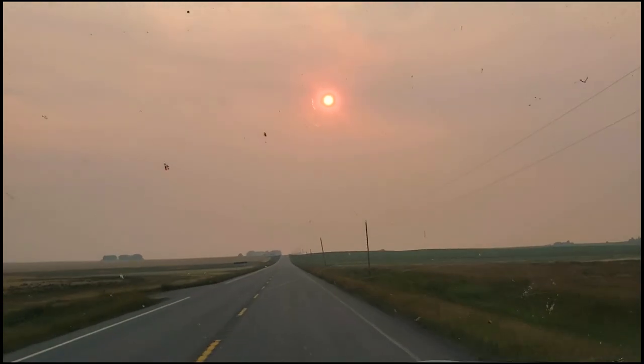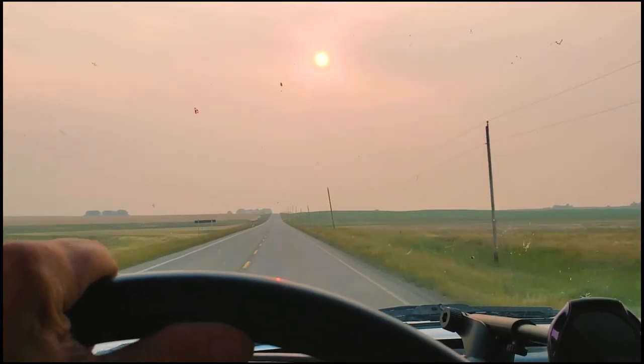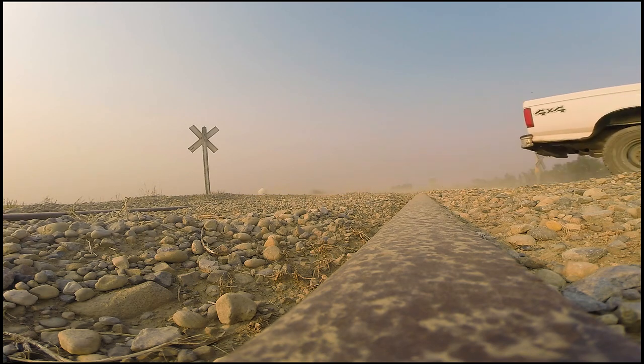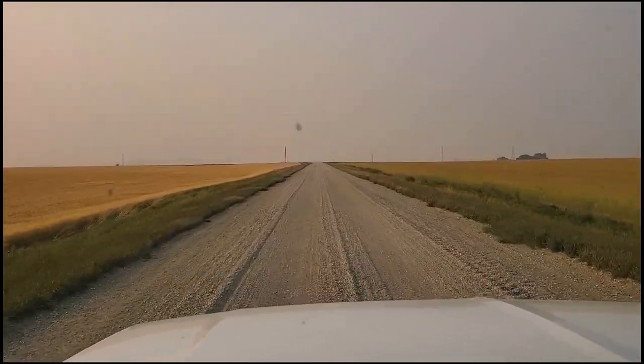It looks like a zombie apocalypse movie. There's so much smoke out here and we're way out in the prairies - the BC forest fire smoke is insane, you can taste it. Hey guys, so I've been flipping vehicles like pancakes and I think I lost a tooth on that last railroad crossing.